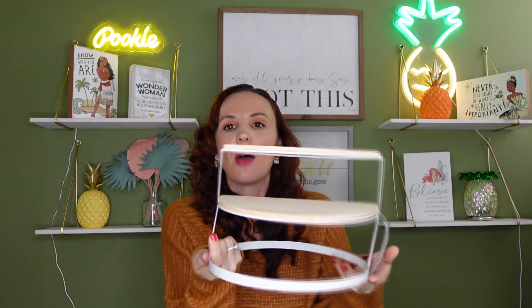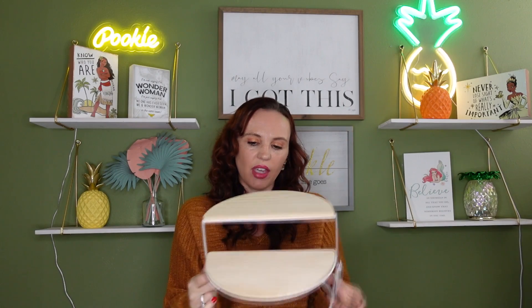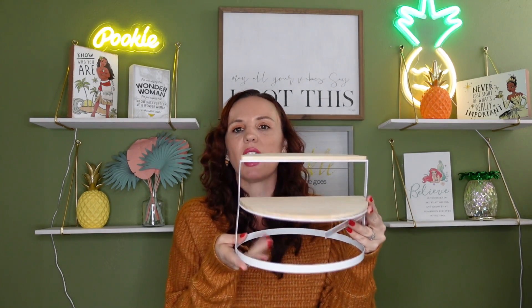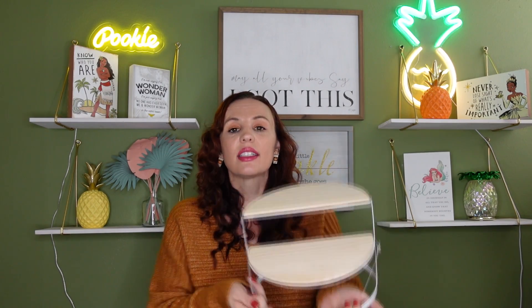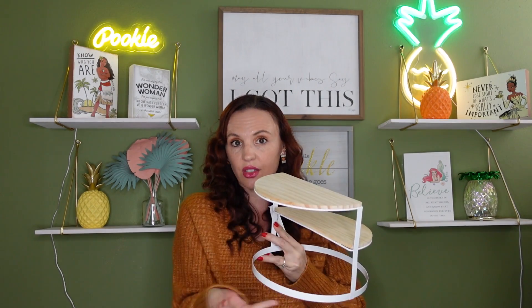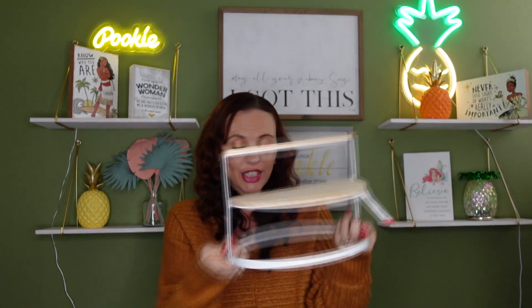I also picked up a tiered tray for five dollars — it's really pretty. If it gets bent a little bit you just smush it back and it's perfectly fine. I thought this might be cool to put cupcakes or little pies on, like if you're having a wedding, baby shower, or party with a dessert table. You can also store plates or napkins on the back.